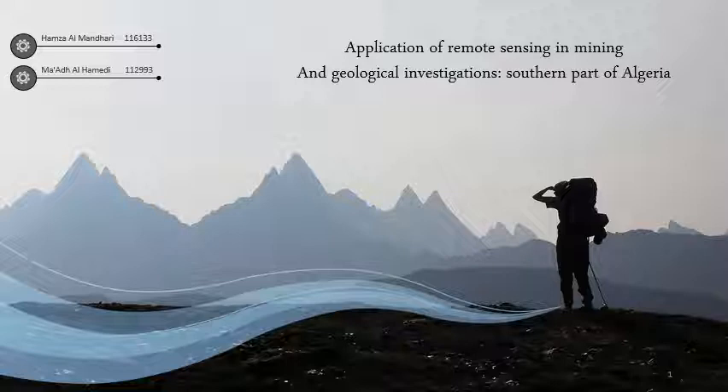Today, inshaaAllah, we are going to talk about one of the applications of remote sensing in mining and geology in a certain part of Algeria. Without further ado, let's get started.